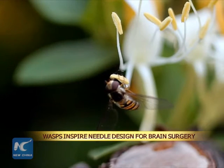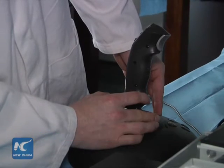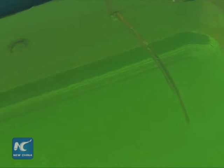Inspired by wasps, a group of London researchers have developed a prototype robotic needle that might improve the precision for neurosurgery in human brains. Researchers got their inspiration from female parasitoid wasps that bore into wood and lay eggs in their hidden lairs.